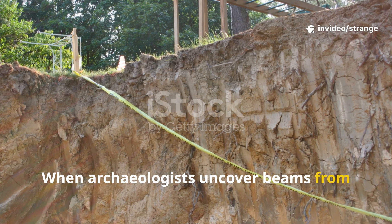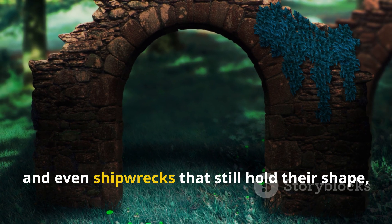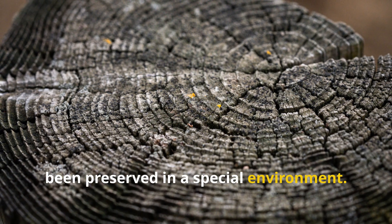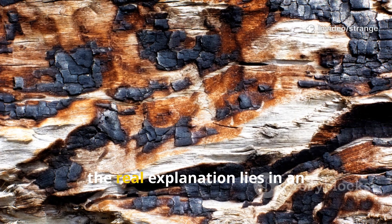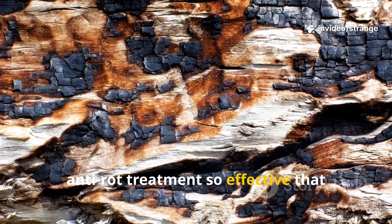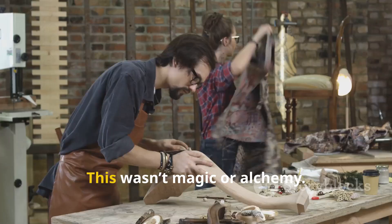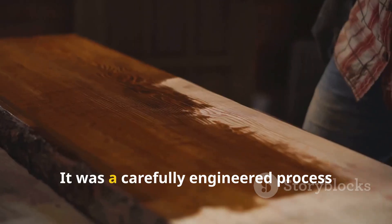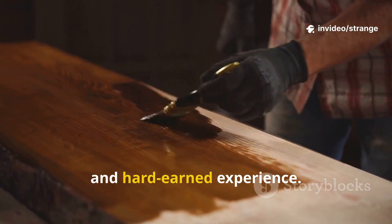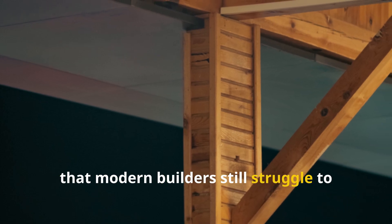When archaeologists uncover beams from 800-year-old barns, cloister walls, bridges, and even shipwrecks that still hold their shape, people often assume the wood must have been preserved in a special environment. But in many cases, the real explanation lies in an almost forgotten medieval technique — an anti-rot treatment so effective that preserved timber has survived floods, fires, insects, and centuries of weathering. This wasn't magic or alchemy. It was a carefully engineered process based on observation, tradition, and hard-earned experience, and it made medieval wood last so long that modern builders still struggle to match it.